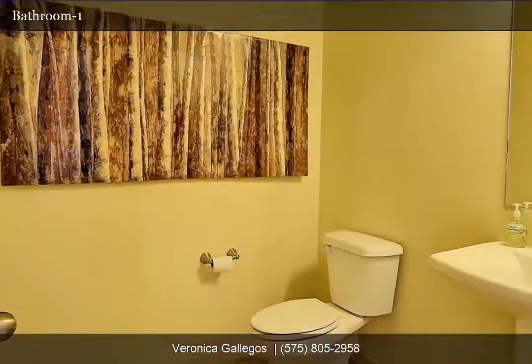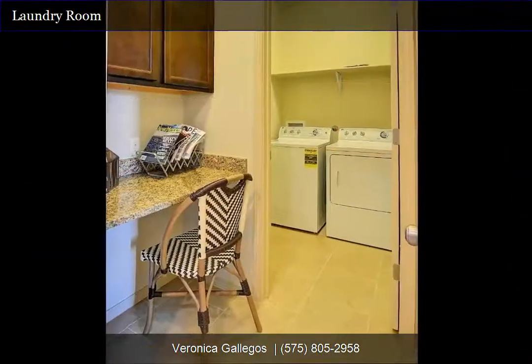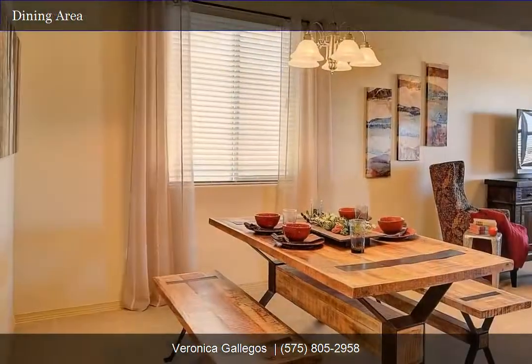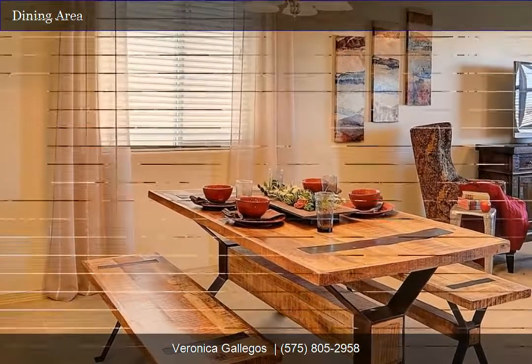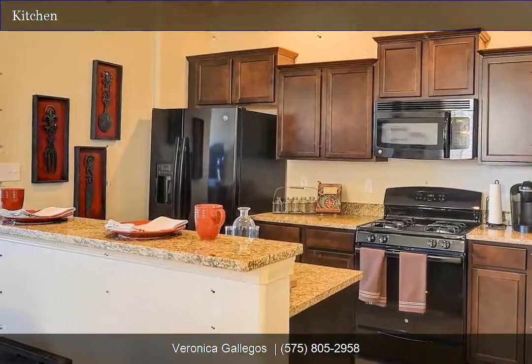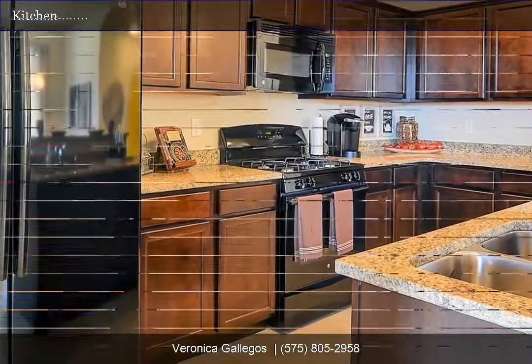The downstairs master suite with a private master bathroom will give you peace and tranquility, while upstairs you find two secondary bedrooms, a full bath, a bonus room, plus a loft complete the second floor. Contact Veronica at 575-805-2958 to see this one today.